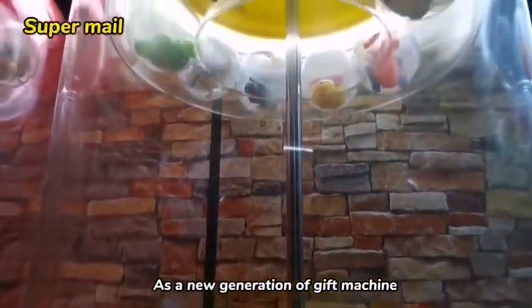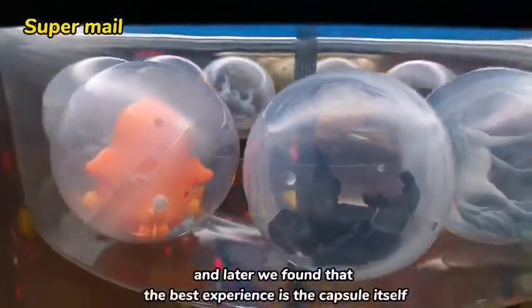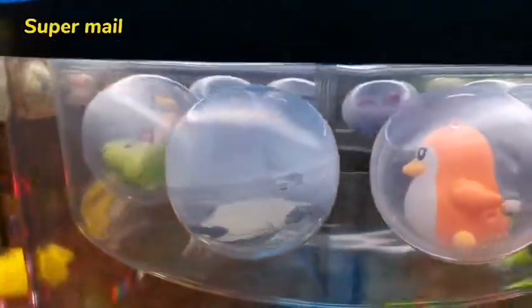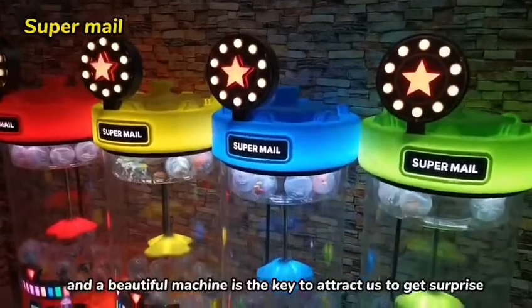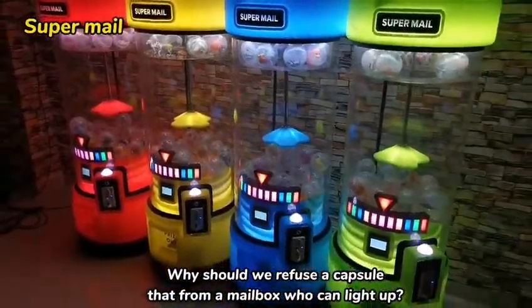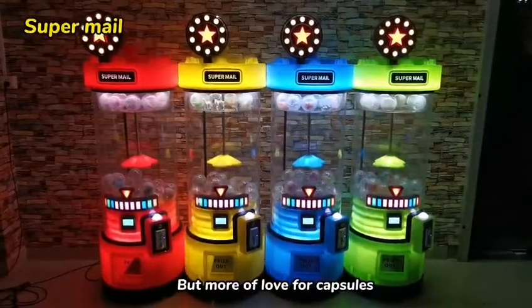As a new generation of gift machine, we have been thinking about the player's experience from the beginning. We found that the best experience is the capsule itself — every capsule is a surprise. A beautiful machine is the key to attracting players. Why should we refuse a capsule from a mailbox that can light up? The Supermail is progress, but more than that, it is a love for capsules.